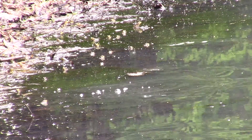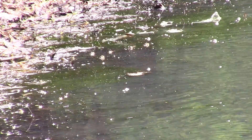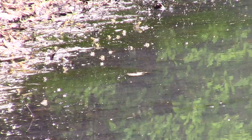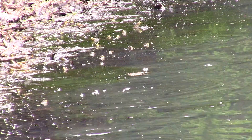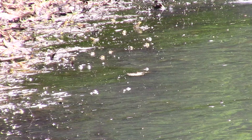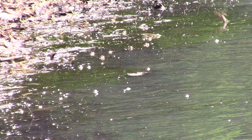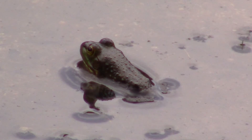I census the bullfrog population along the west side of Ridgeside Lake. After this we'll watch a few in slow motion. Here are a couple little bullfrogs just sitting there.